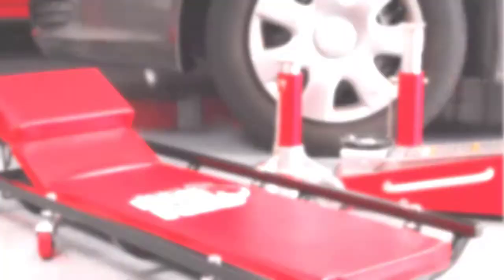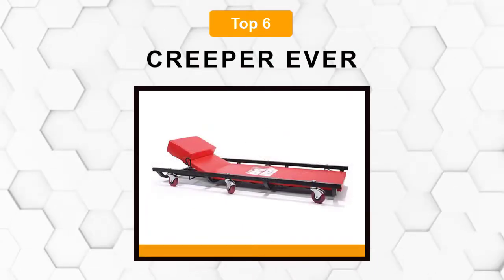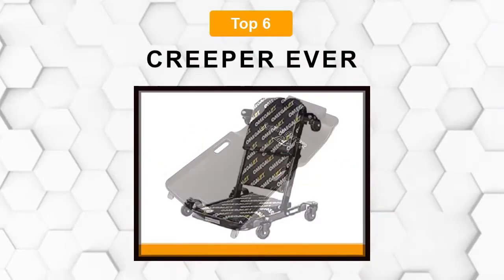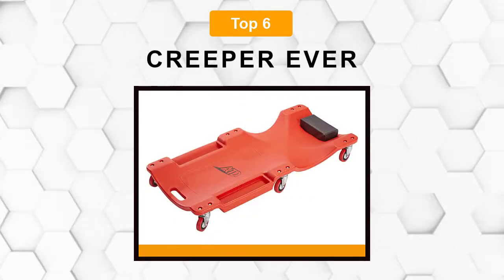Are you looking for the best creeper ever? In this video, we will break down the top 6 creepers ever on the market. We have included links in the description for each product mentioned, so make sure you check those out to see which one is in your budget range.